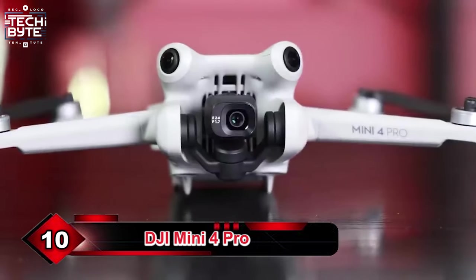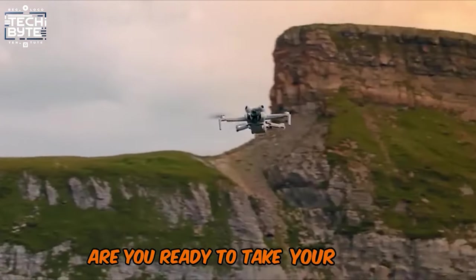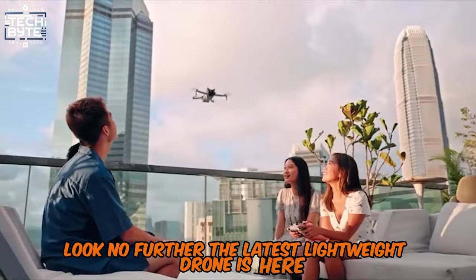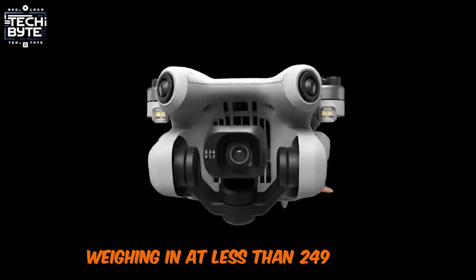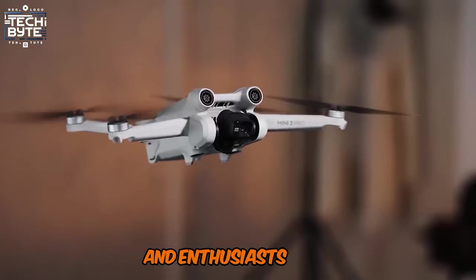Number 10: DJI Mini 4 Pro. Hello drone enthusiasts! Are you ready to take your aerial adventures to the next level? The latest lightweight drone is here, weighing in at less than 249g, making it the perfect companion for travelers and enthusiasts alike.